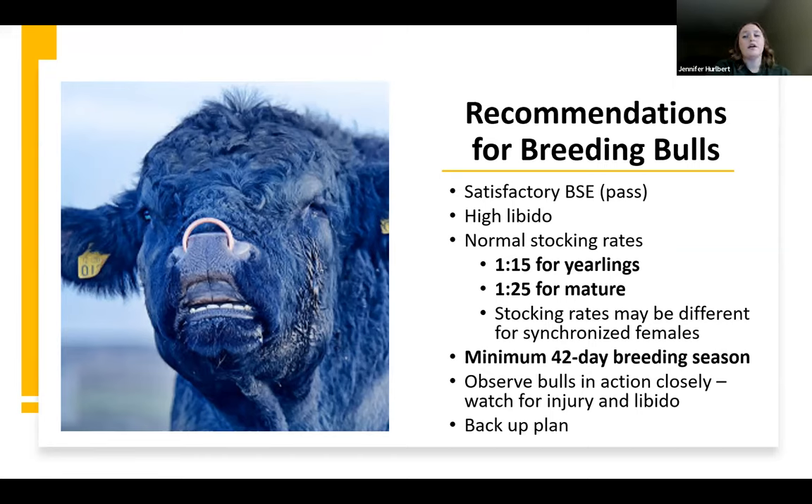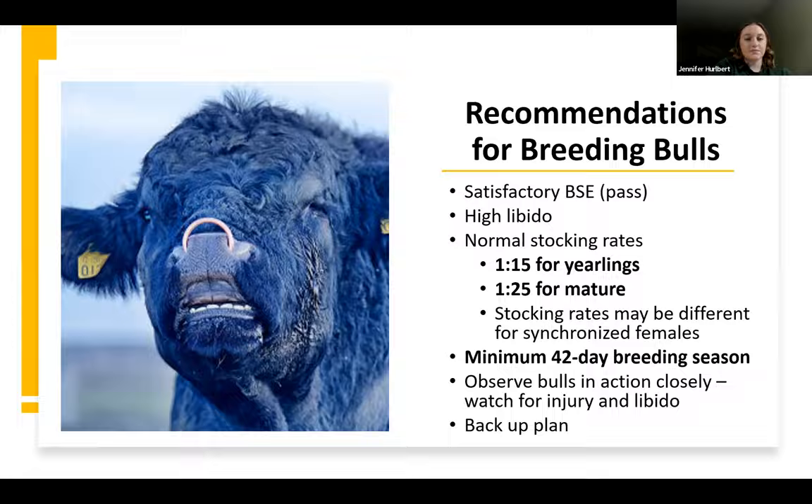In general, we want to have a backup plan — what happens if our bull fails a breeding soundness exam or gets hurt in the middle of the breeding season? We need to have a backup plan so that we can still get good pregnancy rates in our cows. If you choose to synchronize, the bull battery needs to be greater, because more of those cows will be in estrus at the same time, and that's going to be a lot of work for a bull to cover all those cows that are in heat at the same time.